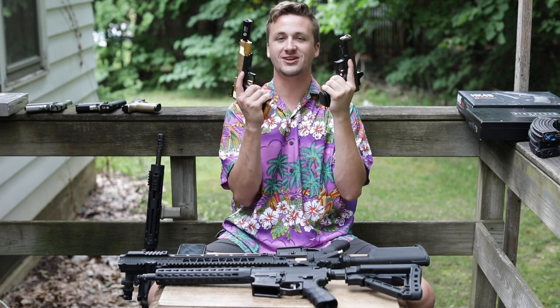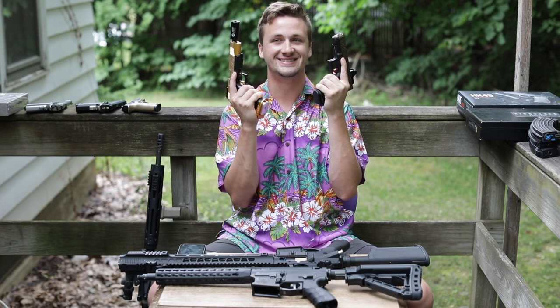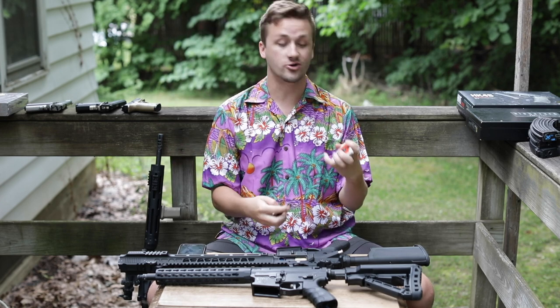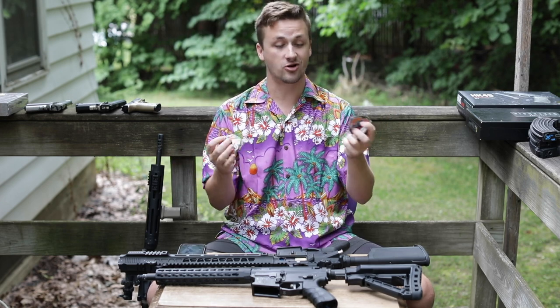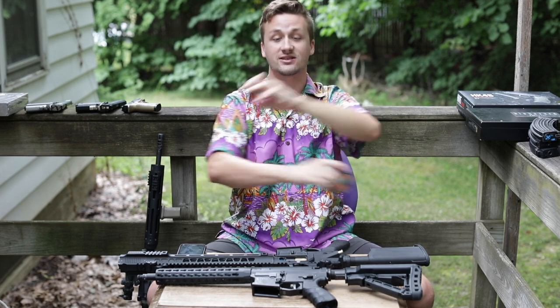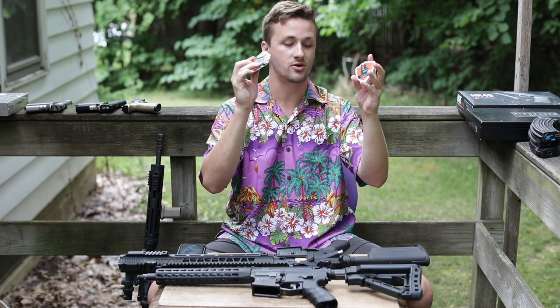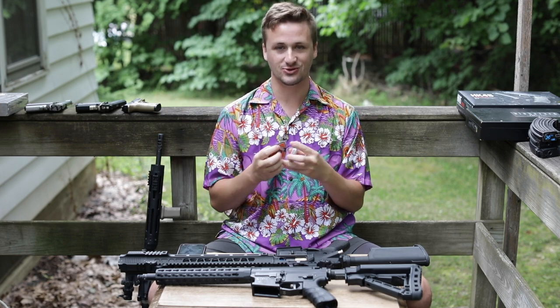Which one is airsoft, which one is real — you decide. Stickers and patches are available. If you buy anything over $100 from me, I will send you a free sticker. If you buy anything over $500, I will send you a patch and a sticker. You can also buy these separately — just message me on Instagram. But let's start with polar stars.